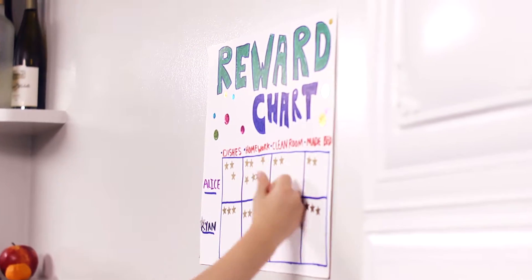Starting July 6th and continuing on through October, we'll be holding monthly contests each with a different theme and a search for the best tips, ideas, plans and strategies at getting things done.